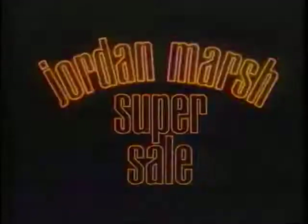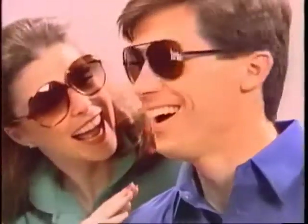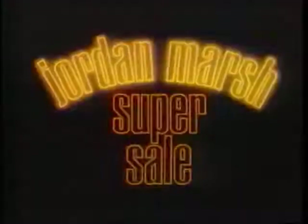The Jordan Marsh Super Sale is on — this is the place for spectacular store-wide savings. Super Thursday, Friday, and Saturday only. Save 25 to 50% on selected fashions, accessories, housewares, and more. Three days of sizzling savings of 25 to 50%. The Super Sale at Jordan Marsh — this is the place.